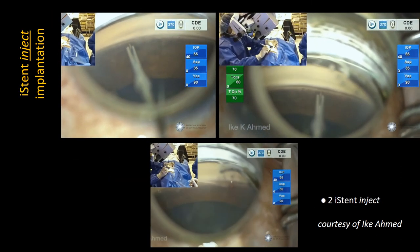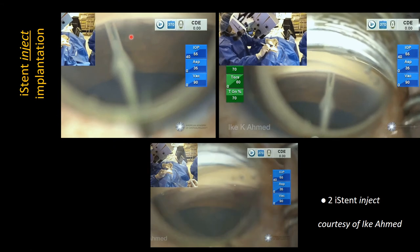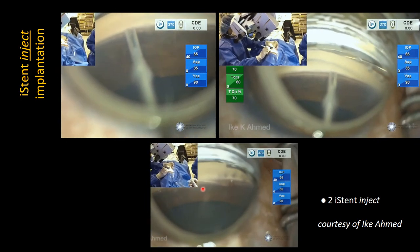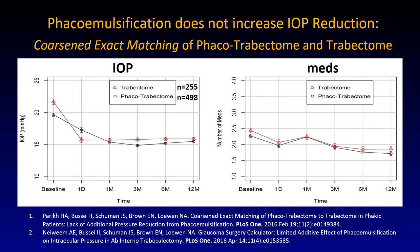Here you see the iStent inject — smaller device, not necessarily easier. It's a forward movement; you have to place it right. In the same injector there is a second one placed to the right, and you confirm placement — you might see a little blood reflux. Results in comparison: there is no difference between phaco-Trabectome in a single session compared to Trabectome alone. Using coarsened and exact matching to create almost identical patient pairs, pressure results and medication reduction are equal.